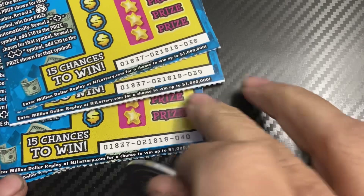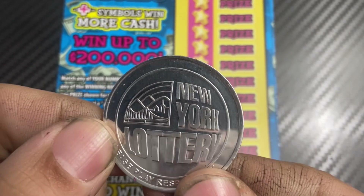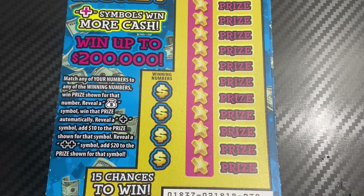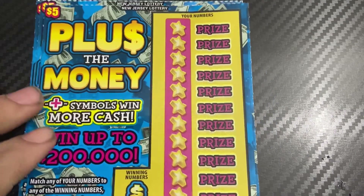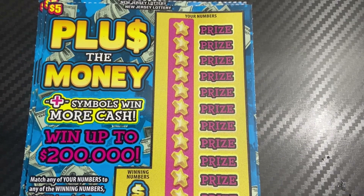I think it's tickets number 38 through 41, so wish me luck and thank you guys for watching. This is a battle against Fancy Nancy Scratcher of New York, and I'm going to use this New York Lottery coin that she gave me. Go check out Fancy Nancy Scratcher — the link to her channel will be in the description.